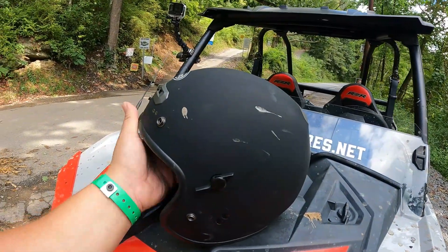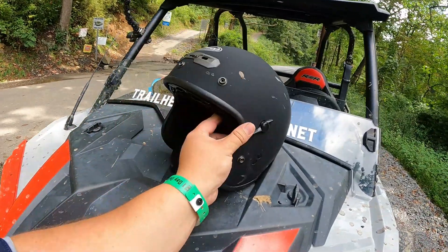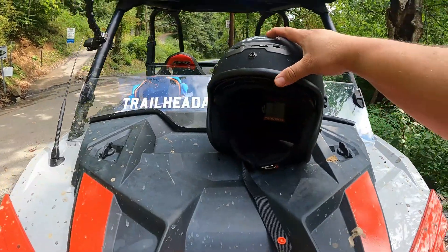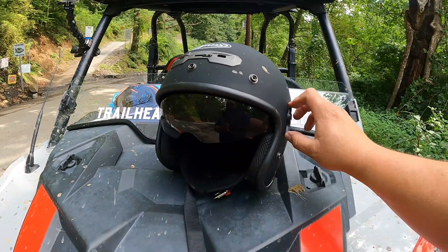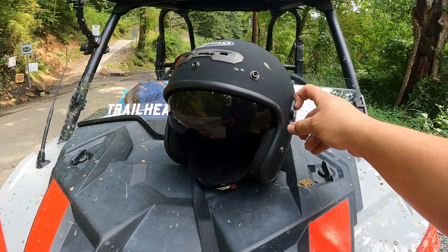It's a G-Max open-face helmet, DOT approved — this thing is sweet. I looked everywhere for one of these and couldn't find anything. Of course it's a triple X, I got a big noggin. It's got a flip-down visor, which is great — all you need, no goggles required, though you could wear goggles with it.